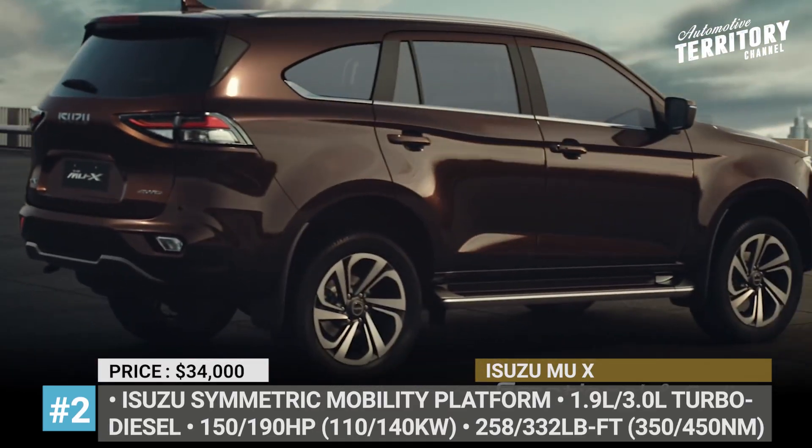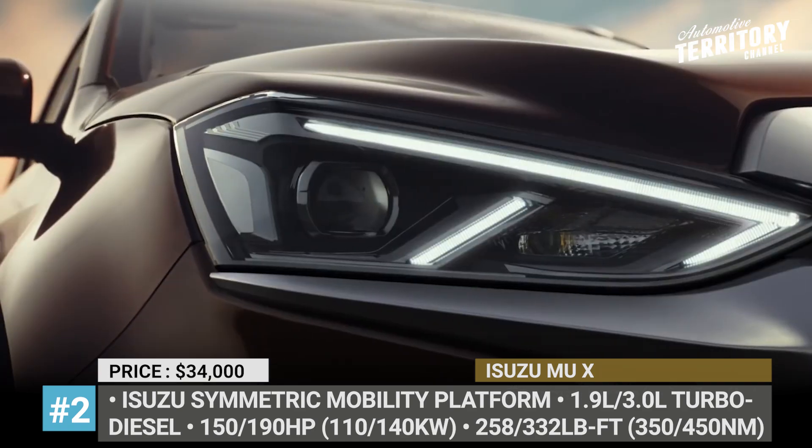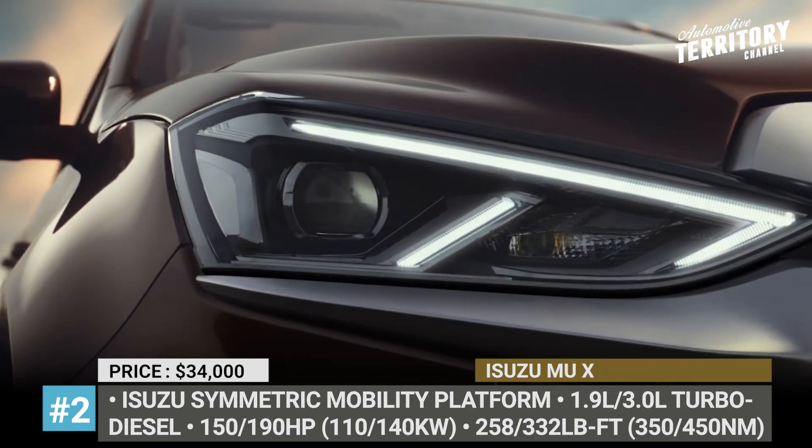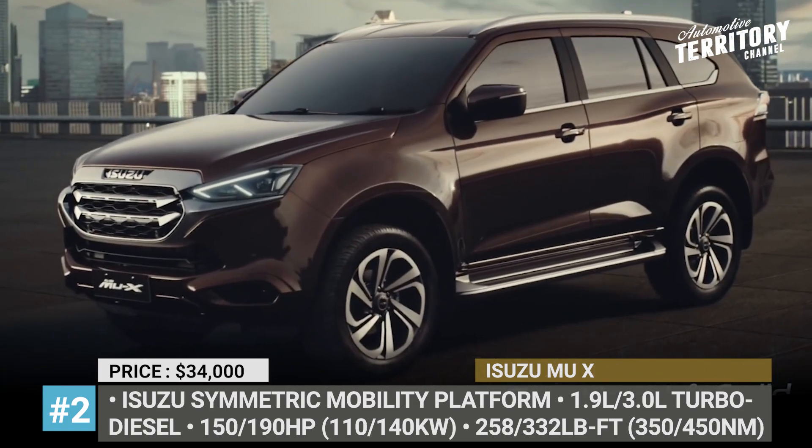Isuzu MU-X. Produced since 2013, the MU-X — aka Makes You Exciting SUV — enters a new generation this year and sits on a new design: Isuzu's symmetric mobility platform.